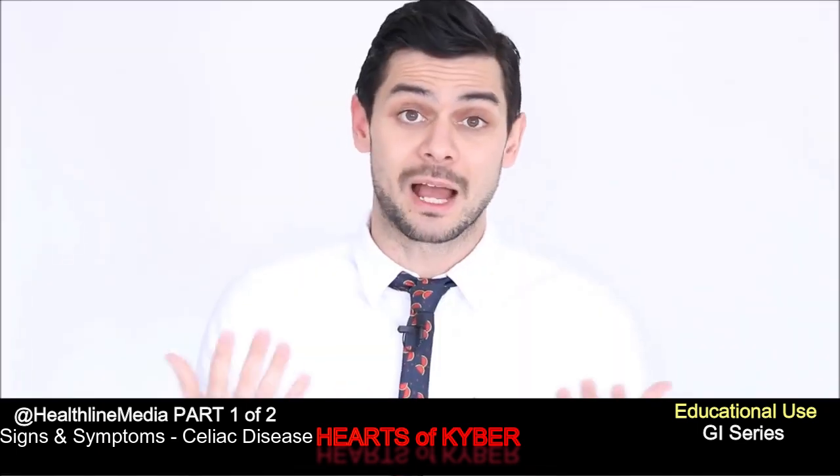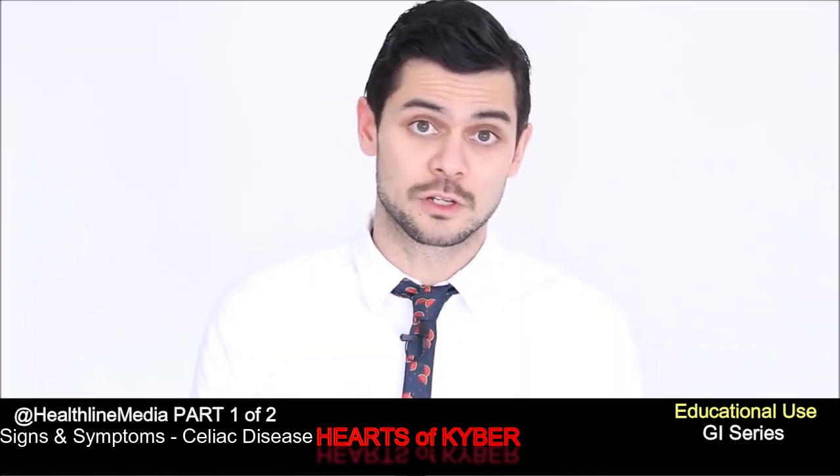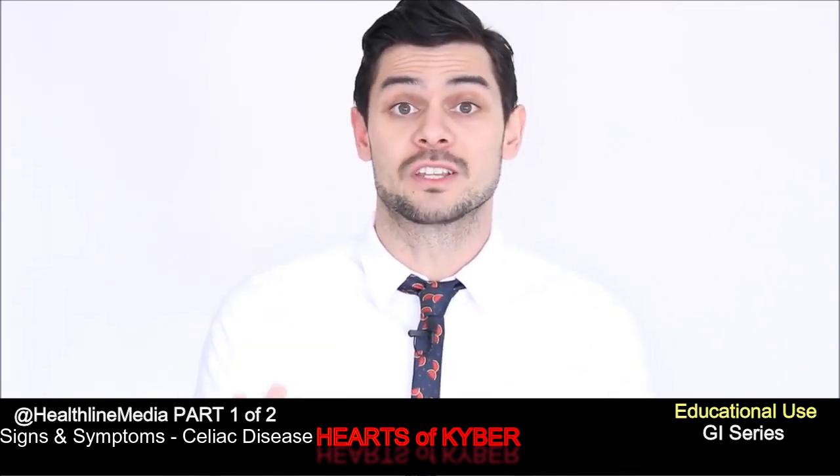Number four: weight loss. A sharp, unintentional drop in weight or difficulty maintaining weight is also another symptom of celiac disease.